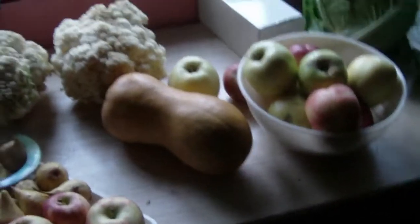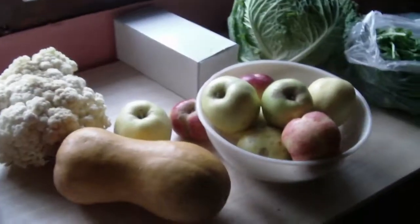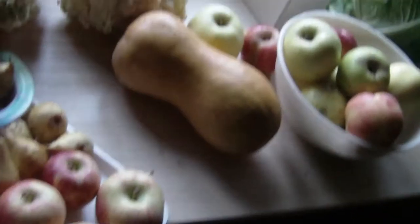That's the whole haul! I want you to leave a comment — how much do you think all of this cost? And my question for you is: how much would all of these apples, pumpkin, pears, cauliflower, kale, and spinach cost in your country? All locally grown. I really want to know!